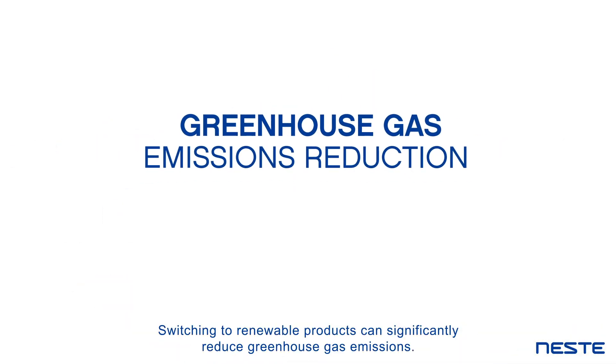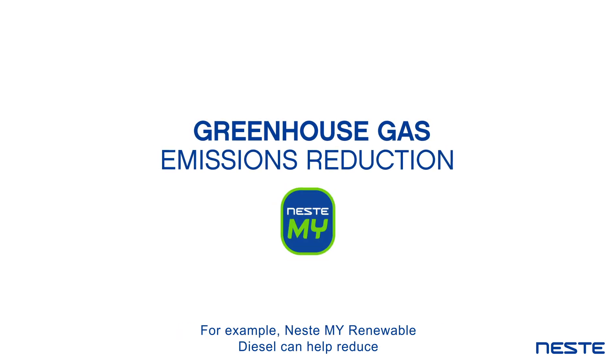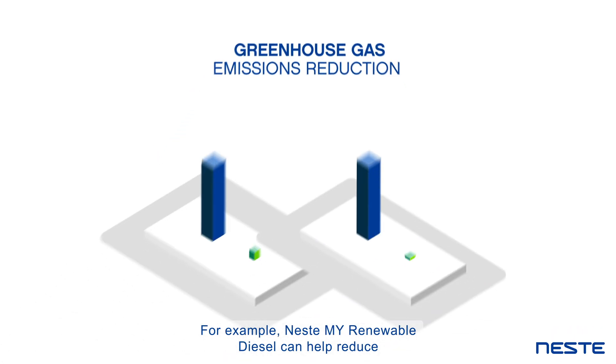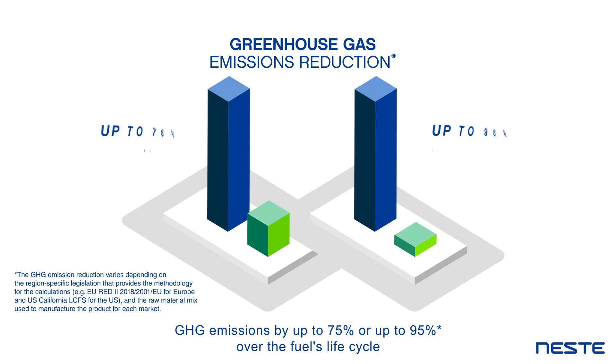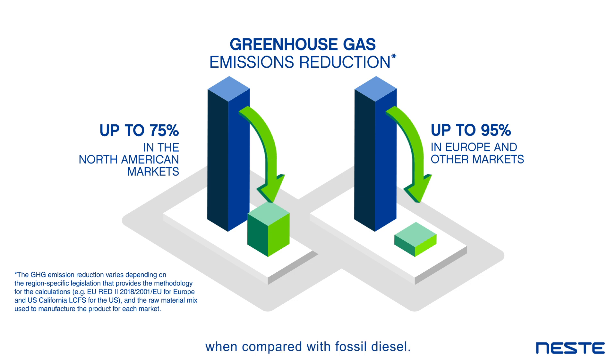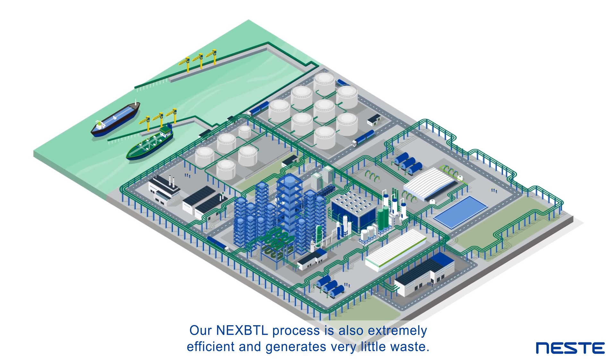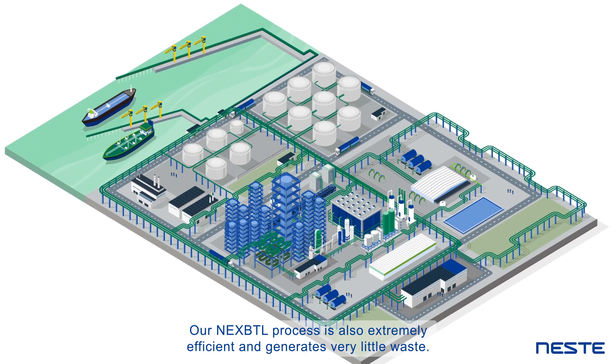Our renewable products can equally replace crude oil-based feedstock in the existing production processes of polymers and chemicals. Switching to renewable products can significantly reduce greenhouse gas emissions. For example, Neste MY Renewable Diesel can help reduce GHG emissions by up to 75%, or up to 95%, over the fuel's life cycle when compared with fossil diesel.